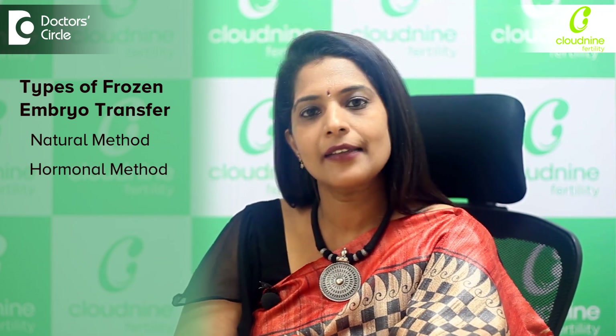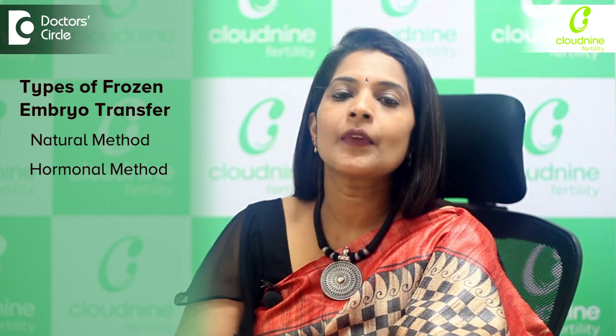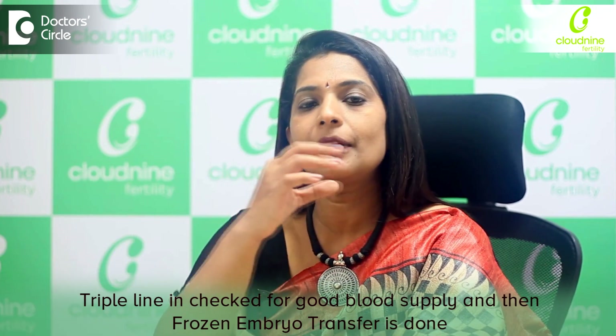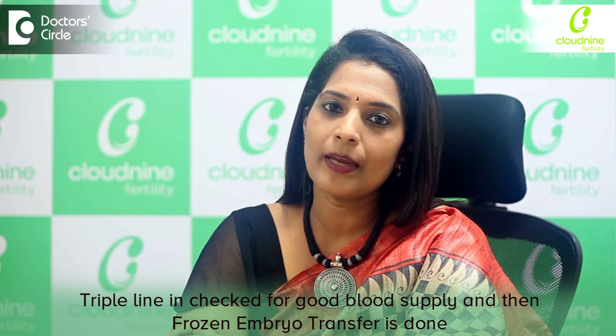The other method is the hormonal variation, where you'll be started on estrogen and progesterone. We keep monitoring and doing serial scans once the estrogen is working on the endometrium and the lining is improving. We add on the progesterone, and only when adequate lining is achieved and the blood flow to the endometrium is good — what we call the triple line indicating good blood supply — that's the right time to do the embryo transfer.